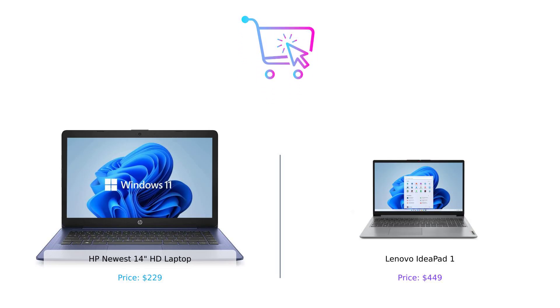So there you have it, folks. The HP Newbie is a budget-friendly option for casual users, while the Lenovo legend is a powerhouse for those who need more performance and are willing to pay for it. Which one will you choose? Let us know in the comments below. Don't forget to like, subscribe, and hit that bell icon so you don't miss any of our smart shopping tips. Product links are in the description. Until next time, stay smart, stay savvy, and happy shopping.